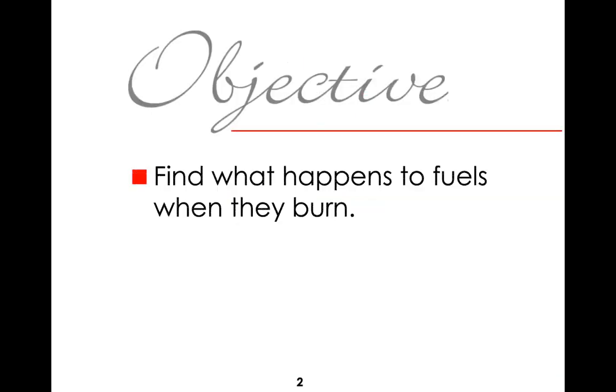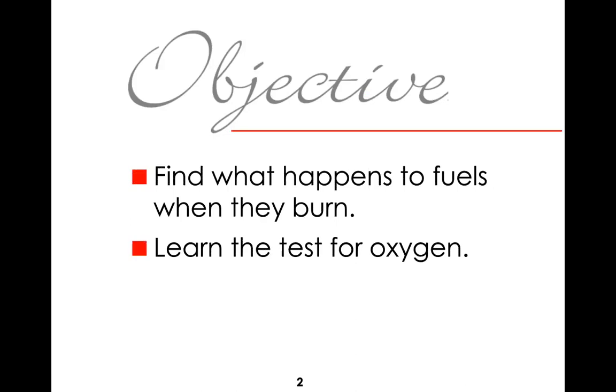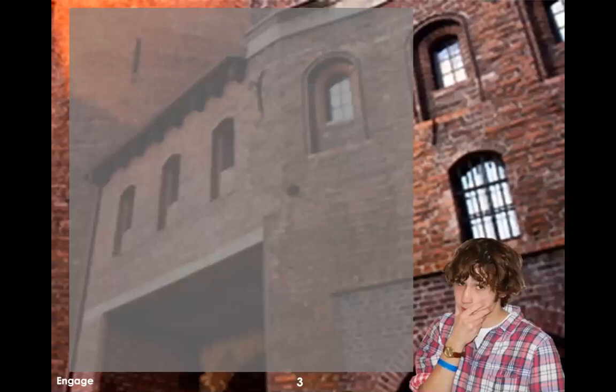So the first section here is learning about fire. We're going to learn about the fire triangle, what fire actually is, and what are the components necessary for a combustion reaction — where fire is produced — to actually occur. We're also going to learn about how we test for oxygen and how we test for carbon dioxide.